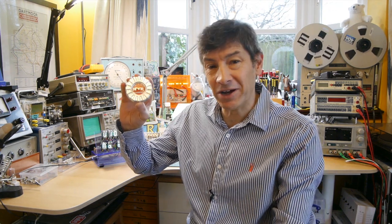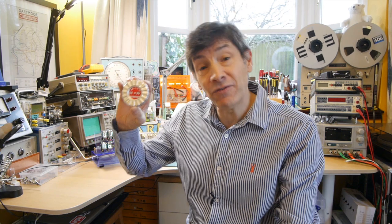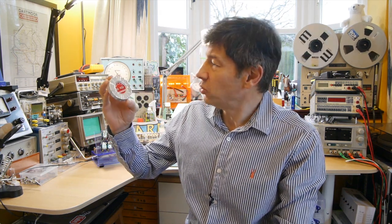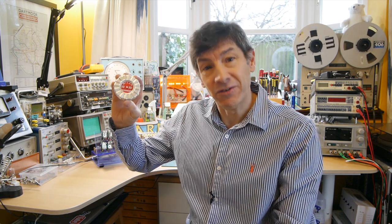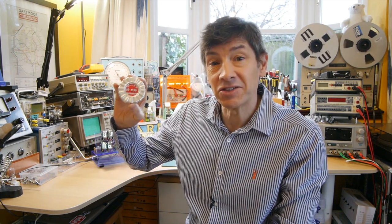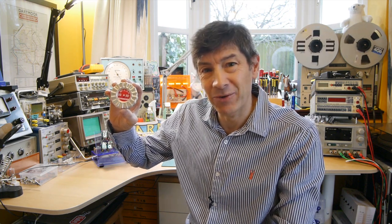So, what do you think this is? It's a lot smaller than it looks in photographs. It is in fact a $1 toy, although I think it was actually meant to be used by adults as well — a pedometer from the 1960s. Let's have a closer look at it, take it apart, and explain how it works.